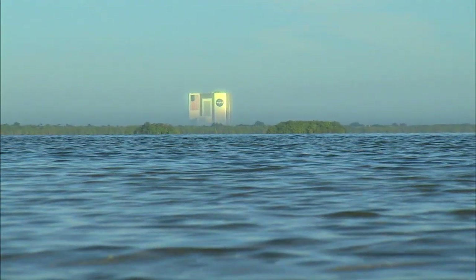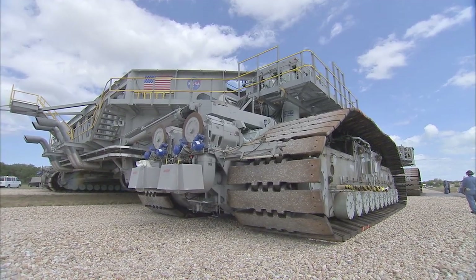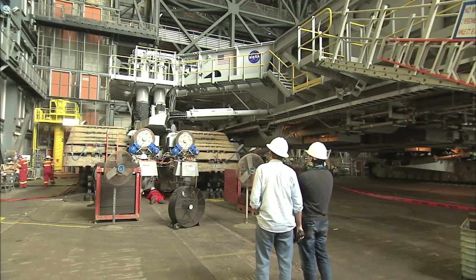Engineers are upgrading Kennedy's iconic Vehicle Assembly Building, crawler transporters, launch pad 39B and other launch infrastructure to support the requirements of Orion and SLS.